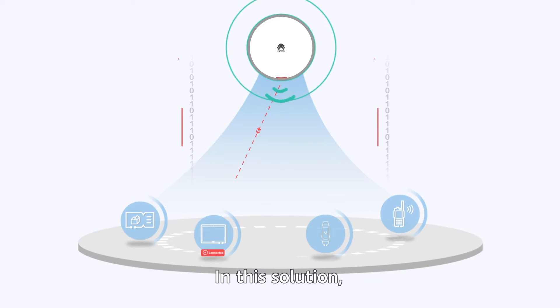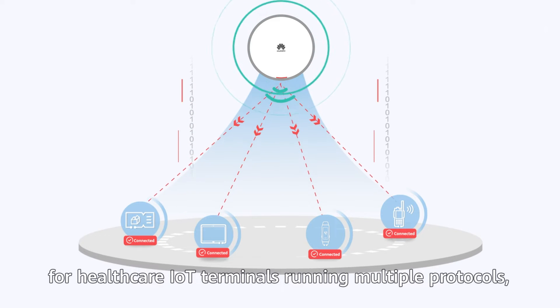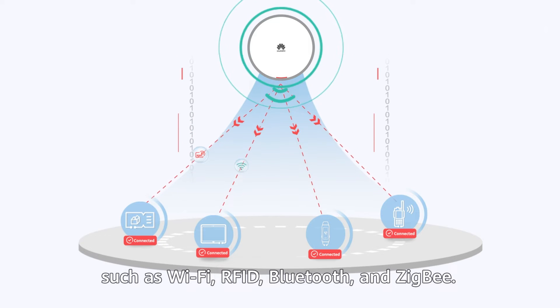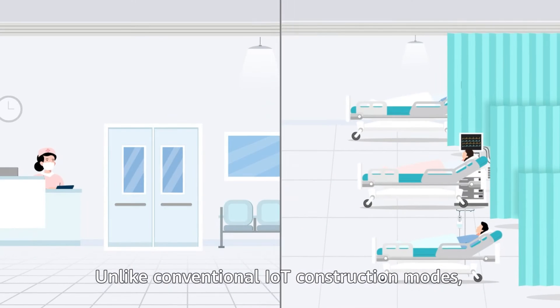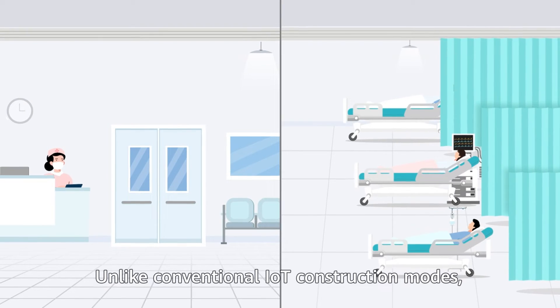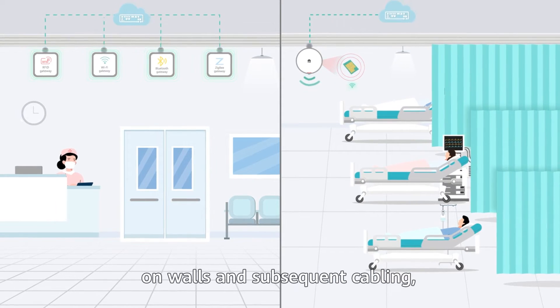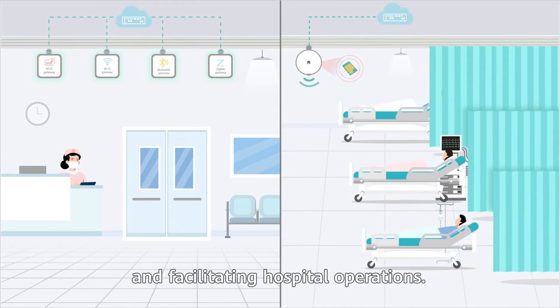In this solution, one AP can provide unified and secure access for healthcare IoT terminals running multiple protocols, such as Wi-Fi, RFID, Bluetooth, and ZigBee. Unlike conventional IoT construction modes, this approach avoids repeated hole drilling on walls and subsequent cabling, improving the patient experience and facilitating hospital operations.